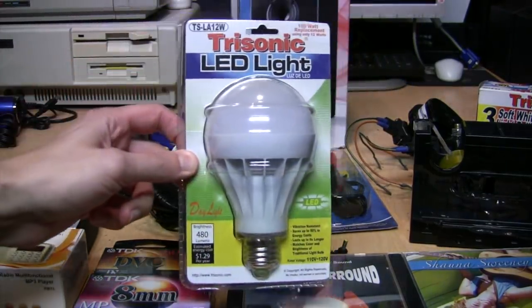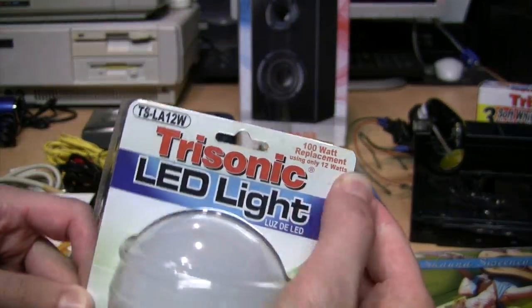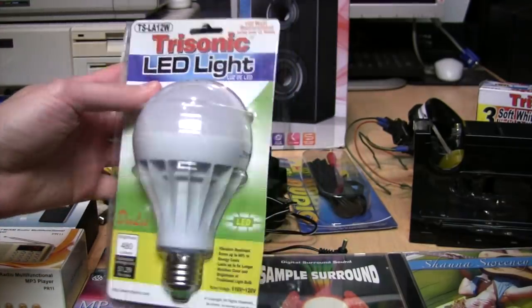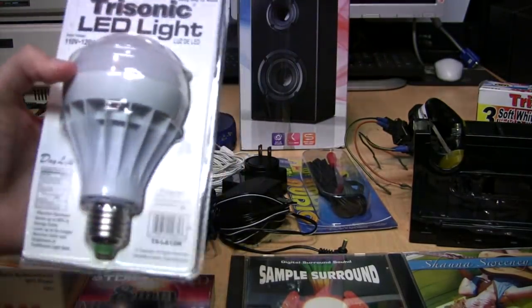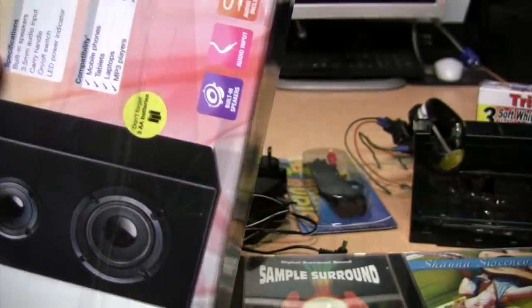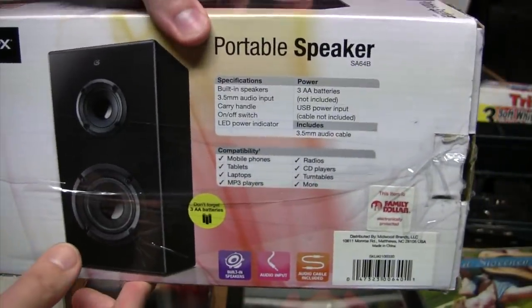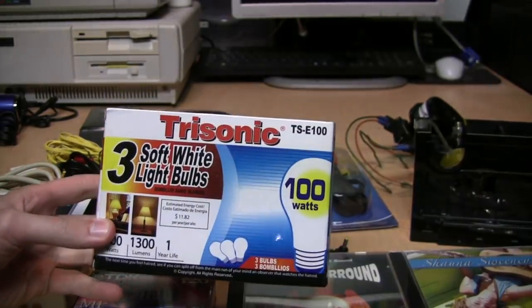First among the items you may have seen in a previous video is this Trisonic LED light bulb, which claims to be 100-watt equivalent but is nowhere near close. It's still a useful light bulb, just not for me because I don't like the cool white light it gives off. Same thing with this GPX portable speaker — it's a perfectly functional product, just not good enough for me and I don't have a use for it.